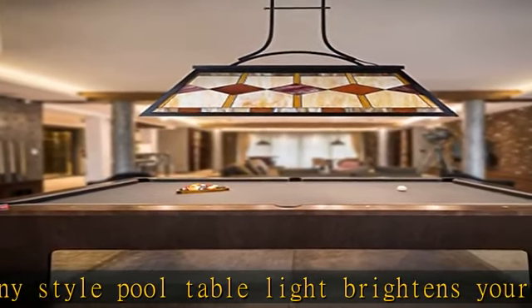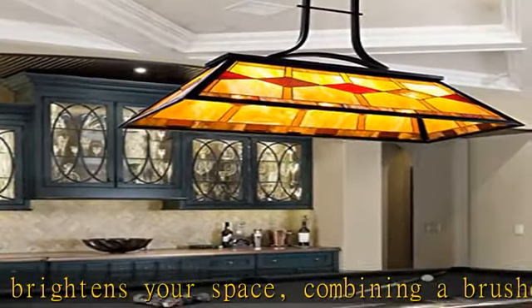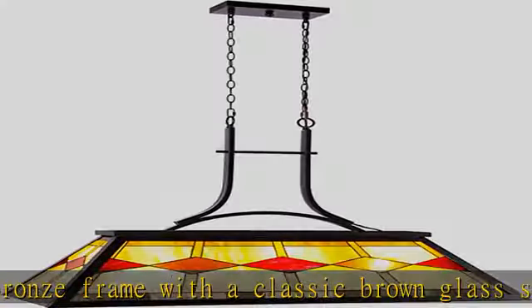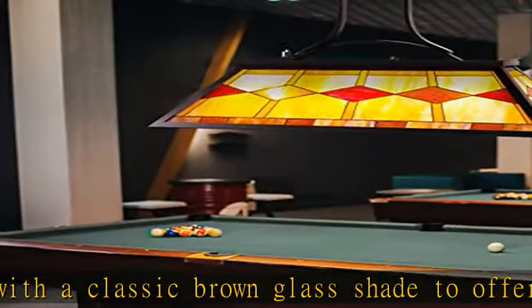From transitional to contemporary, three light illumination: the three sockets accommodate standard E26 incandescent, LED, and CFL bulbs up to 100W, providing warm and ample lighting in your game room, kitchen, living room, bedroom, and more.